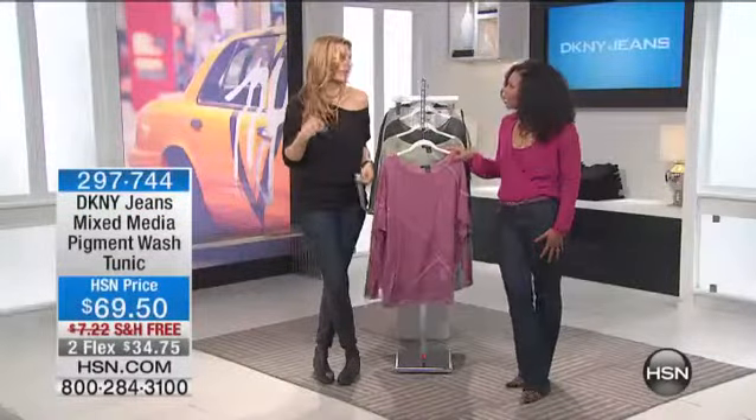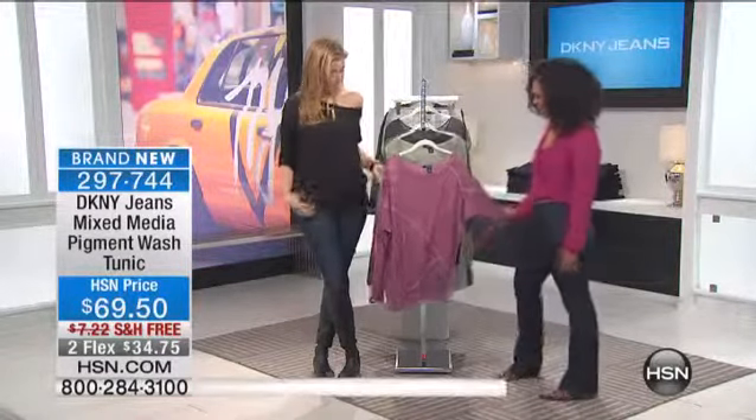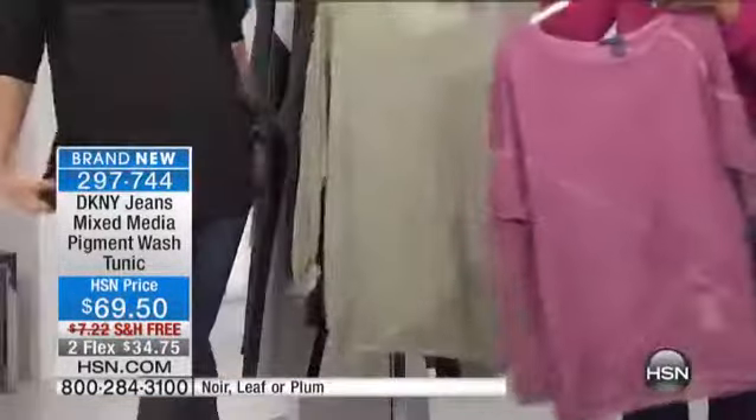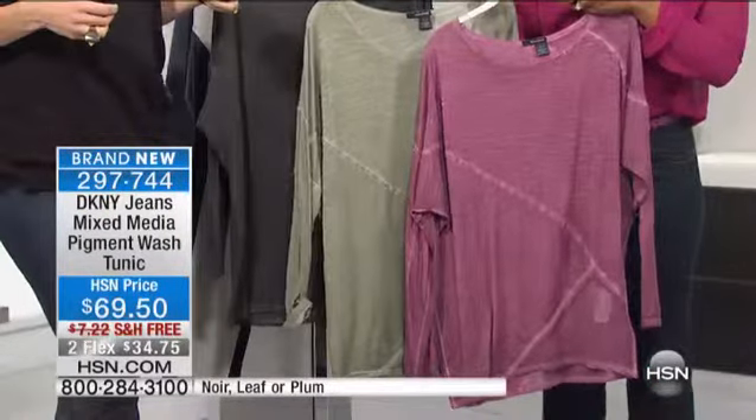I threw some jewelry on top, and that's a great styling piece to throw on with so many different things in your closet. I like this — the pigment tunic. I love this. Yes, yes, yes. I'm wearing it. I've been playing with it all day. You just want to touch it because it feels so good.